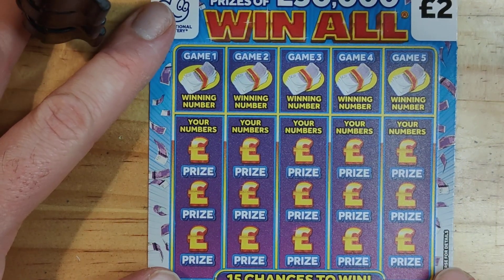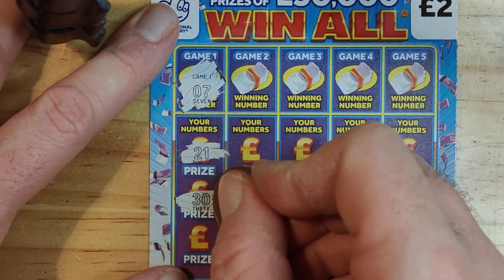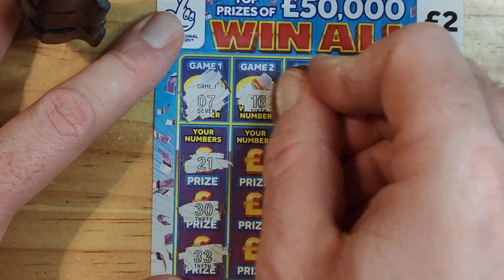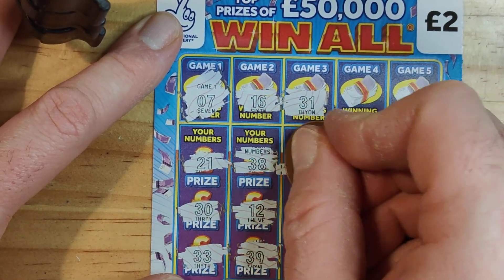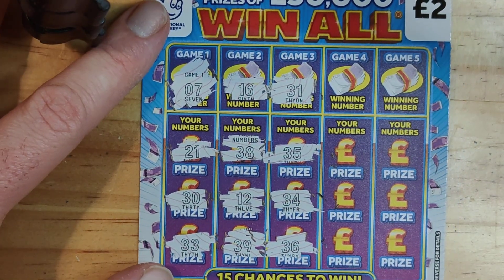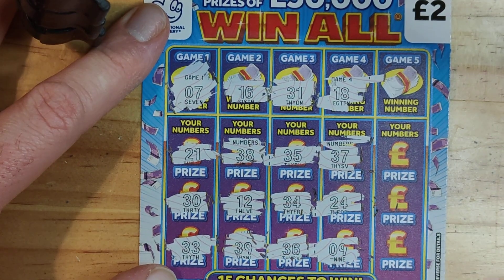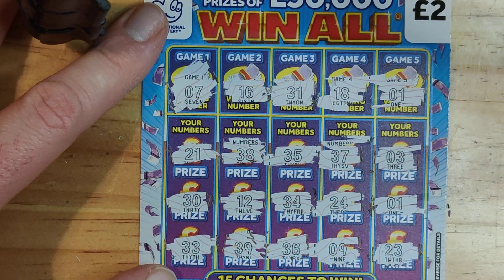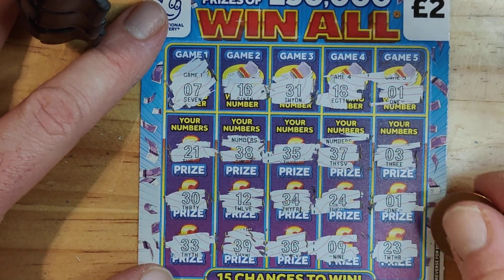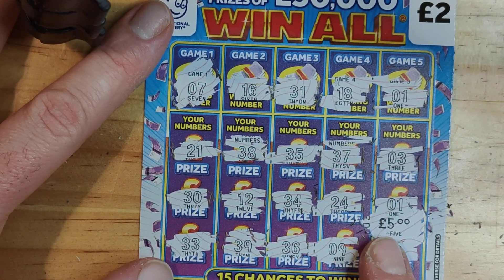On to the next one. Number 7, 21, 30 and 33, 16, 38, 12, 39, 31, 35, 34, 36, 18, 37, 24, number 9, 1, 3, 1 and 23 — I've got another win here! 5 quid! So we're £5 in profit, not bad at all. We've got £15 back so far. It's about time we had some profit, it's been a while.